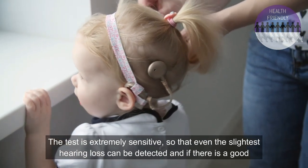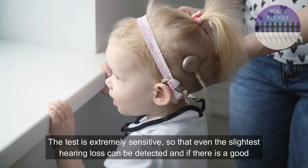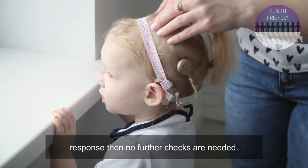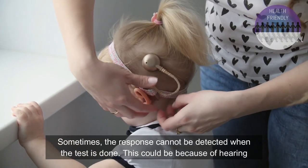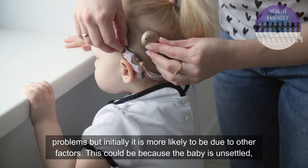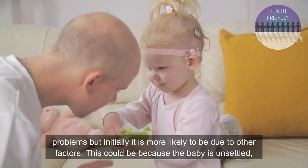The test is extremely sensitive so that even the slightest hearing loss can be detected, and if there is a good response then no further checks are needed. Sometimes the response cannot be detected when the test is done. This could be because of hearing problems, but initially it is more likely to be due to other factors, such as the baby being unsettled.